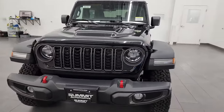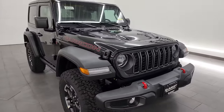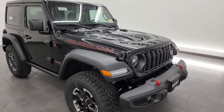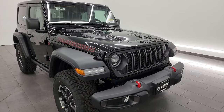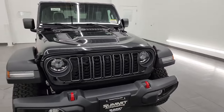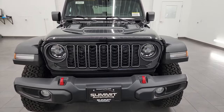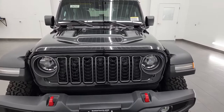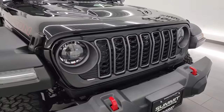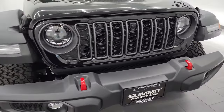It's the mid-model refresh. Jeep redesigned the Wrangler for 2024 just a little bit — it's not a complete refresh, but some design changes and functionality changes happened. If you like the video, subscribe to the YouTube channel. This one has a 3.6-liter Pentastar V6 engine that puts out 285 horsepower and 260 foot-pounds of torque, paired with the 8-speed automatic transmission. It gets 20 miles per gallon highway and 16 city for an average of 18 miles per gallon.